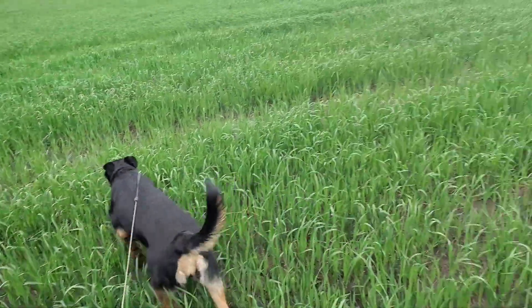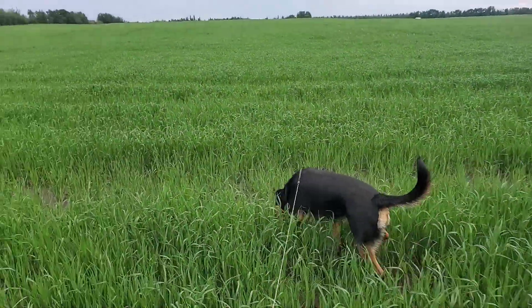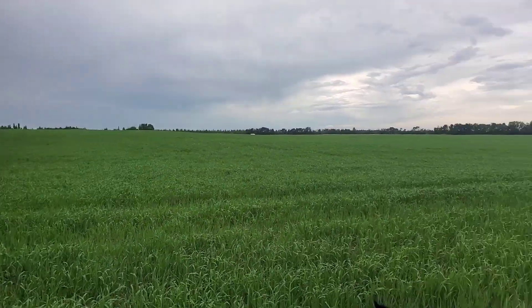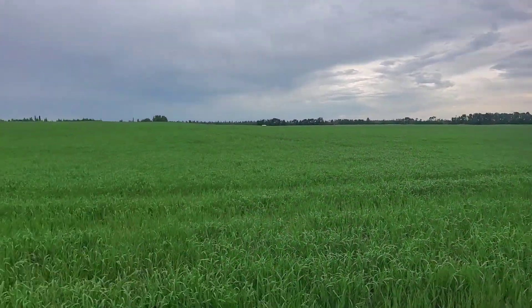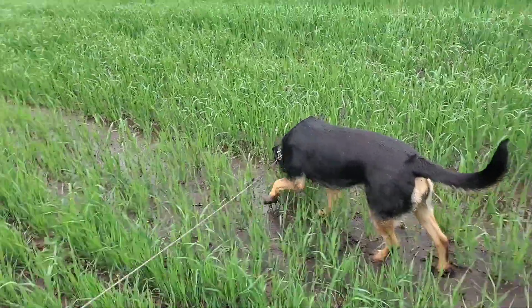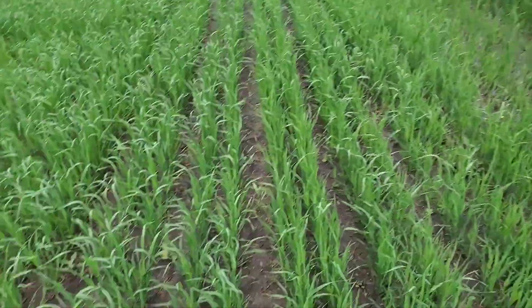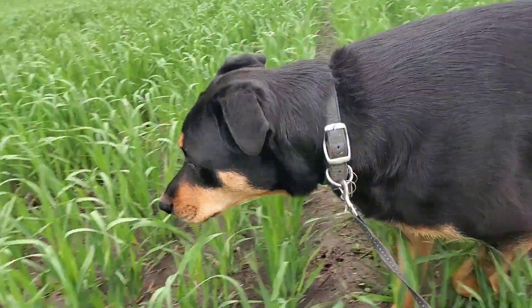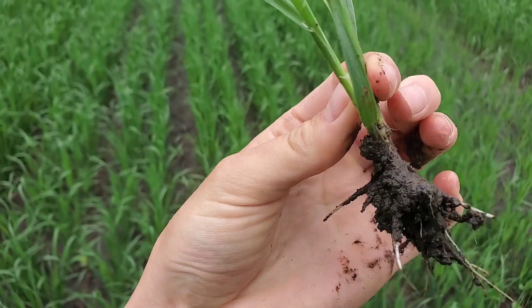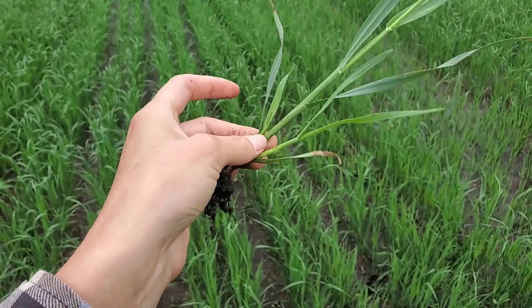All right, so these are oats. It is super wet here — we got 50 millimeters a couple days ago and 10 millimeters last night. Emma's gonna make the truck pretty dirty. The first node is right here; it's gonna be like a little bump in the stem. It's pretty hard here, so that's the first node.